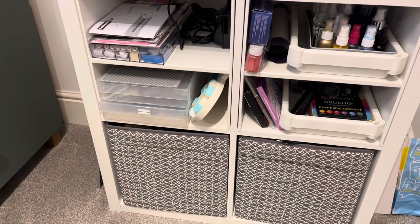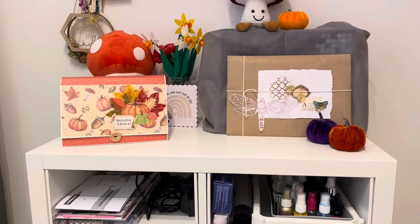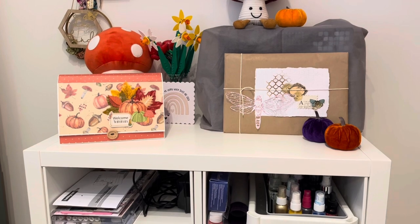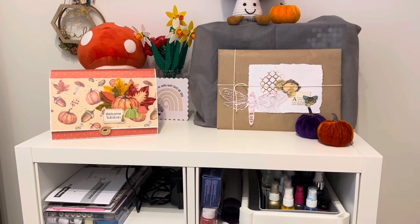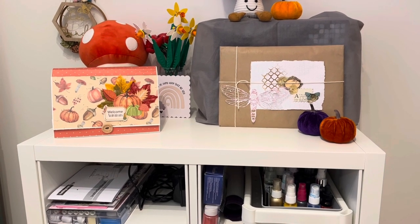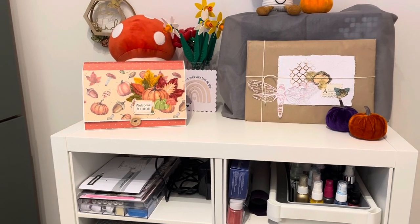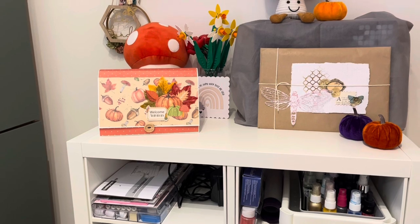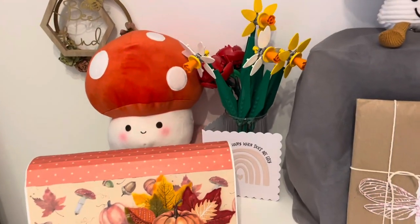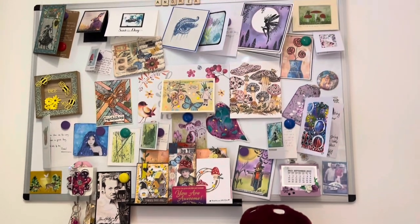I've got all sorts of bits and pieces in the bottom of there as you can see. That grey object in the background is my sewing machine, and right in front of it is the beautiful wrapped tea dye papers from Marty - I haven't opened that pack yet. I just like the packaging, but when I do need the papers I will have to open it. That's my autumn box that you've seen me show on my channel, and there's a little toadstool Squishmallow and another toadstool, and that's my notice board there.